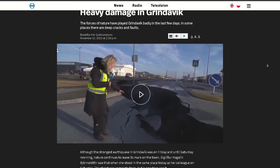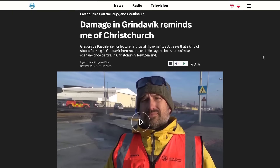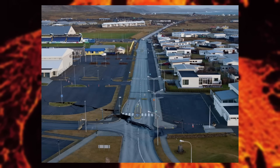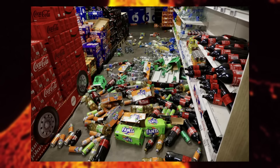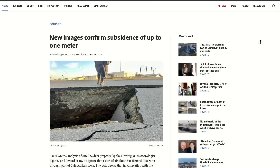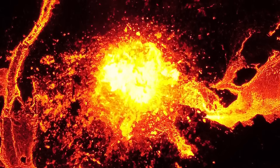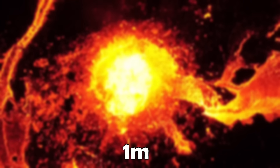The town of Grindavík has been split in half and a lot of infrastructure is in poor condition. Images from the town taken today show this really well. Just look at this massive crack in the road and the way items and stores have been thrown all over the place. These huge cracks are the cause of massive ground subsidence that has been ongoing in the area after the dike intrusion, and a lot of the town has sunk by one meter since November 10th.